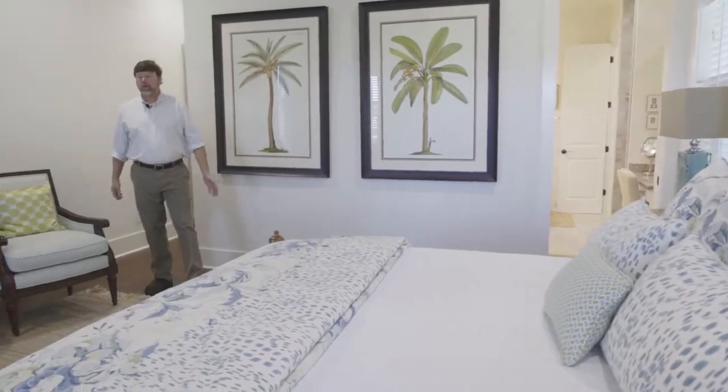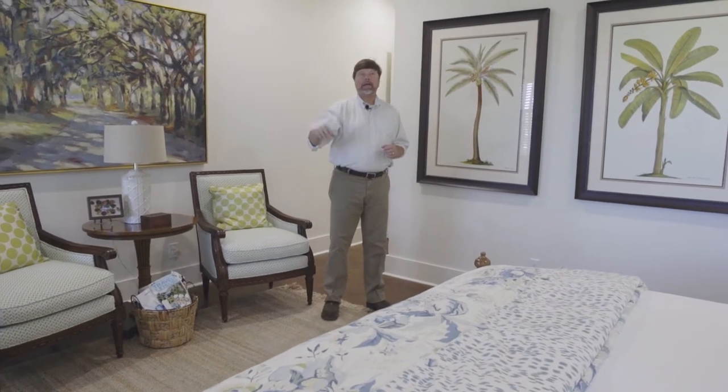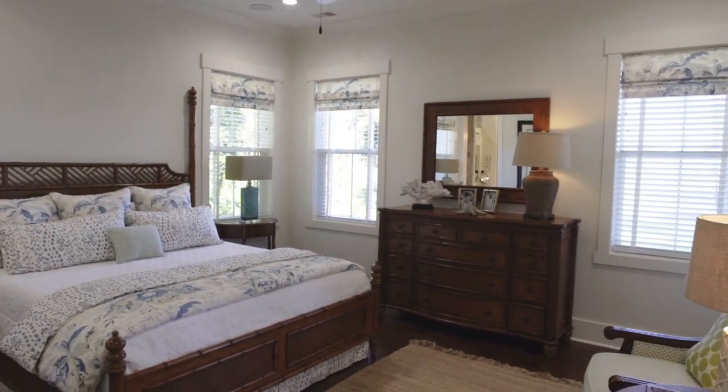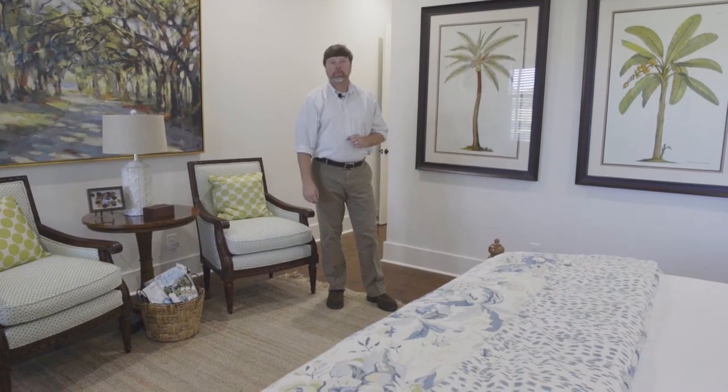Coming into the master bedroom, we brought the hardwood flooring into the master itself and have a lot of lighting with windows on each side of the master bed. There are also windows looking out towards the back towards the golf course, and a nice access door to an amazing, beautiful covered porch.